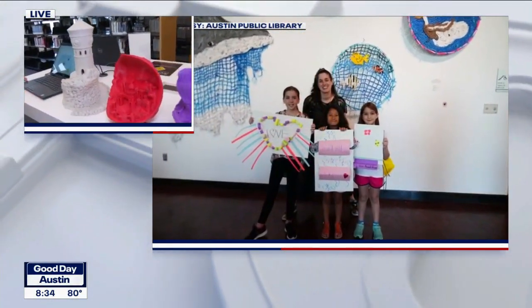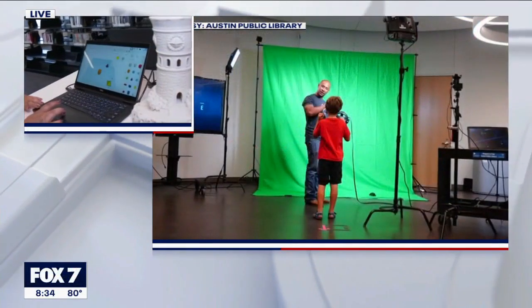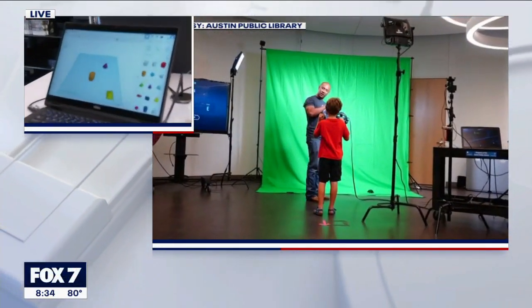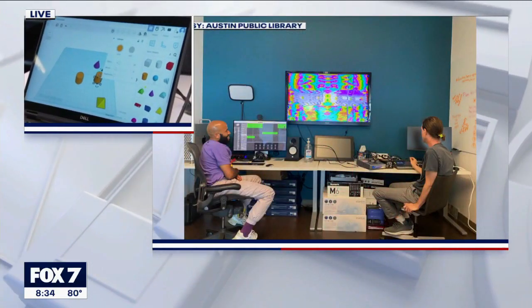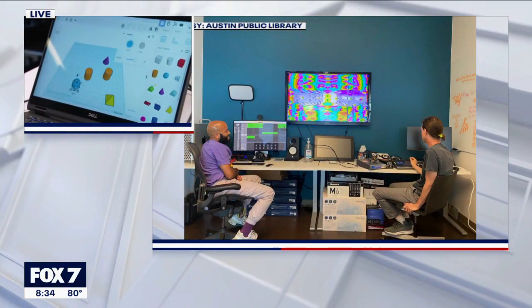And what are we working on here? This is free software — it is web-based. You can create your own designs on here and transfer them to the 3D printer.